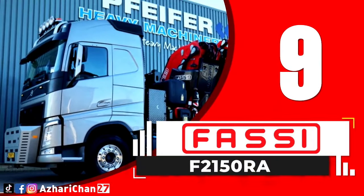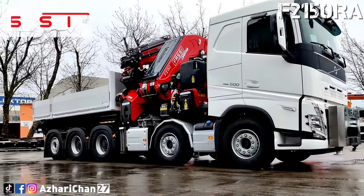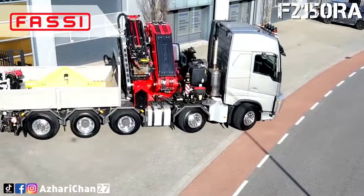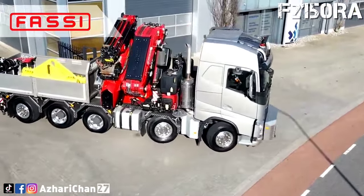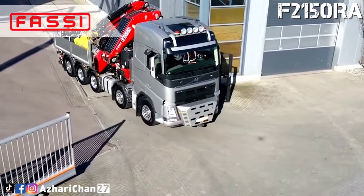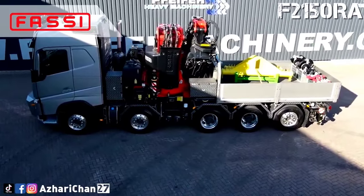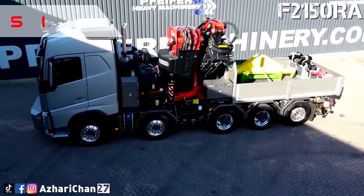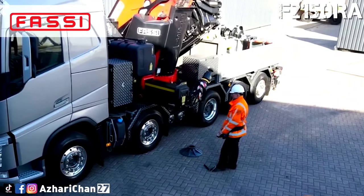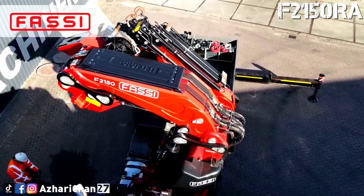Number 9 is the Fassi F2150 Raxhe Dynamic. The Fassi F2150 Raxhe Dynamic is an articulating truck crane, or knuckle boom crane, made by Italian worldwide specialist articulating truck crane manufacturers. This crane has a maximum load moment of 160 ton meters and a boom lifting torque of 1570 Newton meters. The maximum outreach with continuous rotation on a slew ring is 31.3 meters with jib.